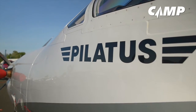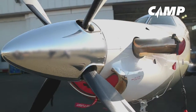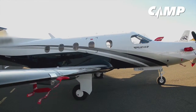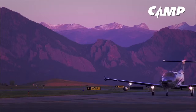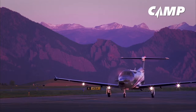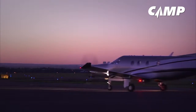Congratulations on the purchase of your new Pilatus aircraft, one of the finest aircraft available today. Pilatus provides you with your first year of engine health monitoring and maintenance tracking services to make managing the compliance and health of your engine and aircraft easy. With the help from your dedicated aircraft analysts, Camp Systems provides you with continuous up-to-date information on the condition of your engine and aircraft.